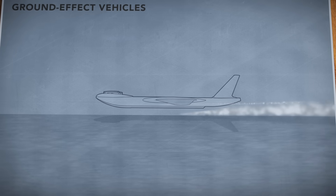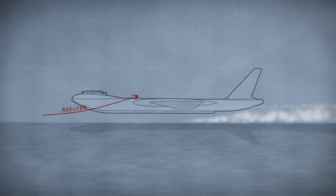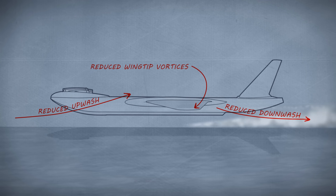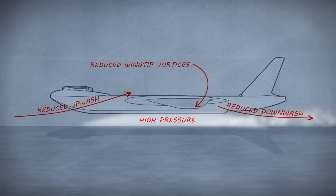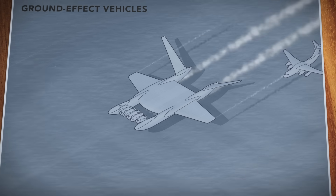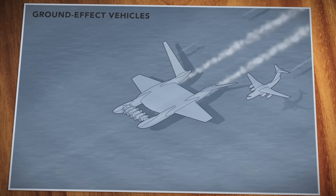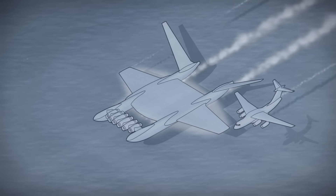The ground effect occurs when fixed-wing aircraft fly very close to the surface. Air normally deflected downwards and around the wings is instead compressed, creating a pocket of much higher air pressure, resulting in less drag, more lift, and much higher efficiency. It means, unlike conventional aircraft which have to be engineered to be as light as possible, ground effect machines can use size and mass to their advantage, using it to compress air beneath them.